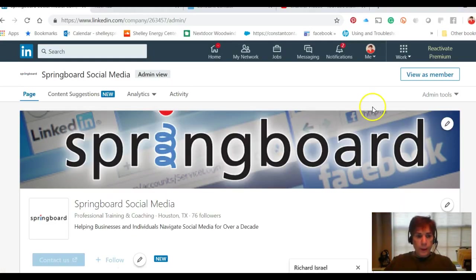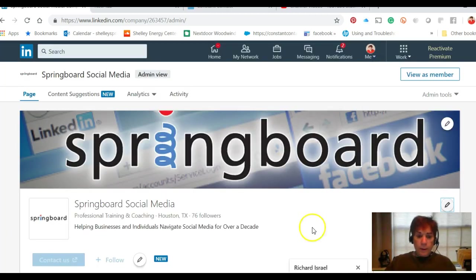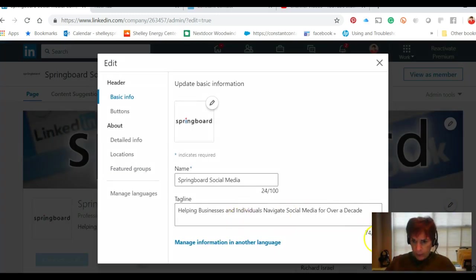I've already added mine and you can see it right there: 'Helping businesses and individuals navigate social media for over a decade.' Now if I want to change it, all I do is go to the pencil, the edit button, and there's my tagline right there. I can go in and edit it, change it, do whatever I want. Very easy to set up. Once you have it in there, you can change it if it doesn't fit your mission anymore — you could even put your mission statement in there. It allows 120 characters.